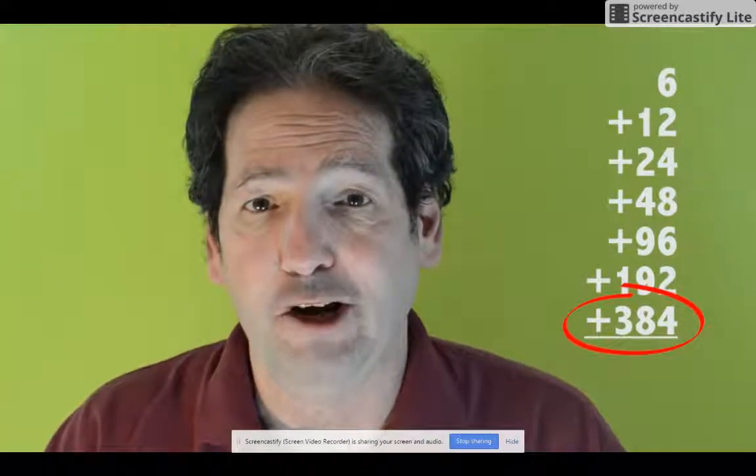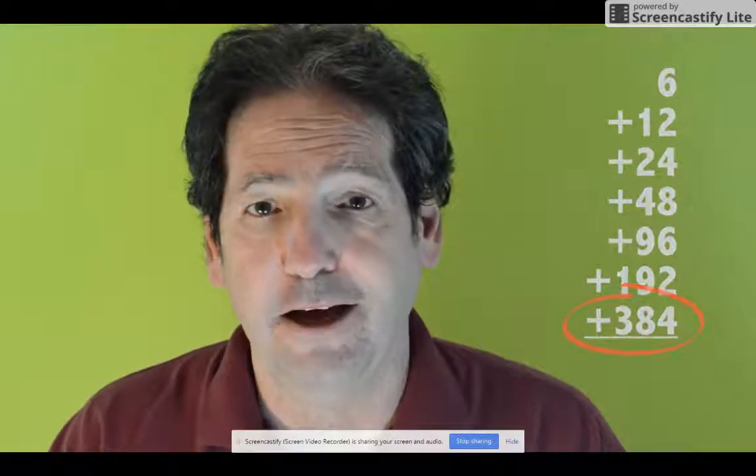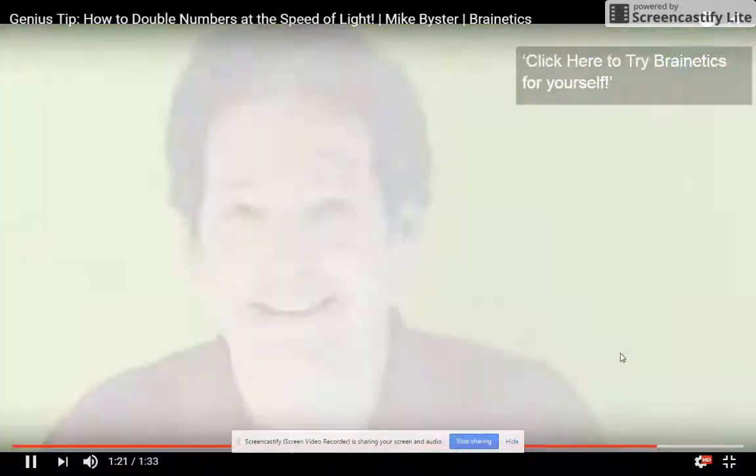The way you do it is: take the last number that was read — 384 — and double it in your head. 384 doubled is 768. Then subtract the first number that was read to you — six. 768 minus 6 is 762. That is the sum of all those numbers. It's an amazing trick — people will freak out — but it's also a fun way to practice working with numbers.